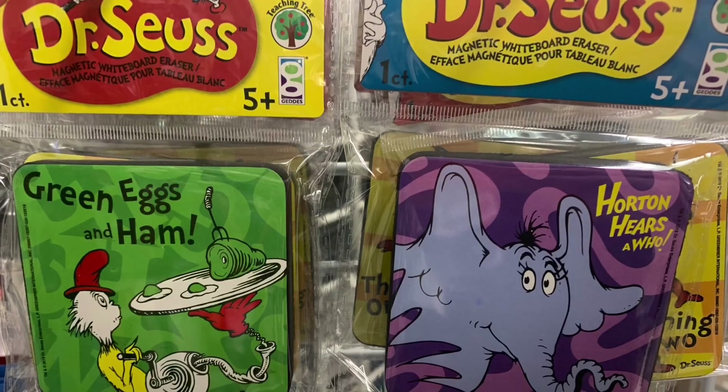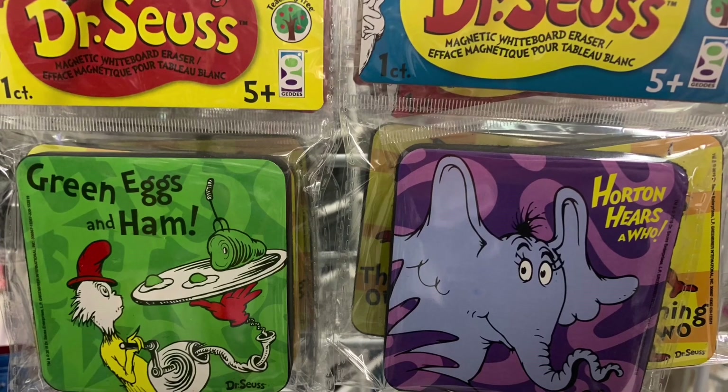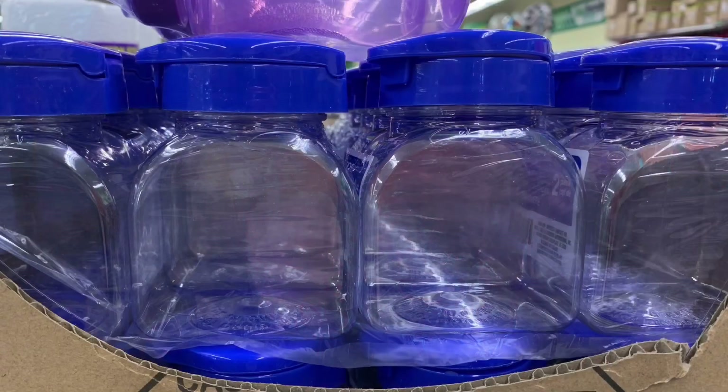I found these Dr. Seuss magnetic whiteboard erasers with all different kinds of prints and patterns. Some beautiful new plastic containers in orange and blue — really good quality. They also had large-size containers with dog paw prints all on them. I know they come with a lid but I could not find the lids at my Dollar Tree.